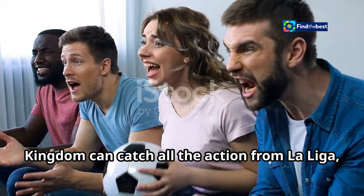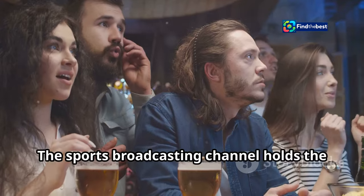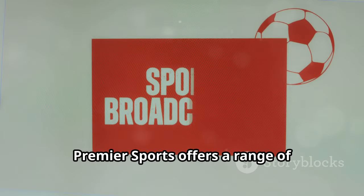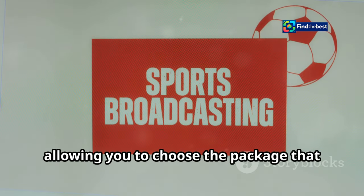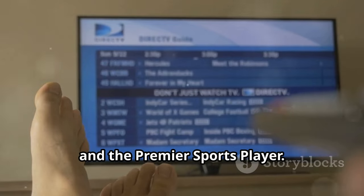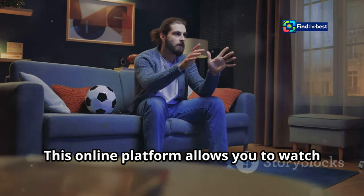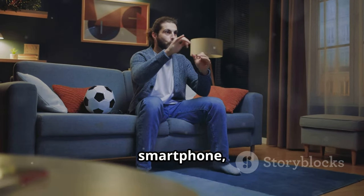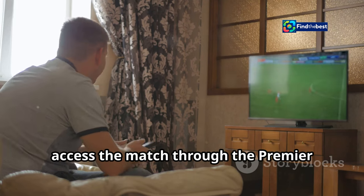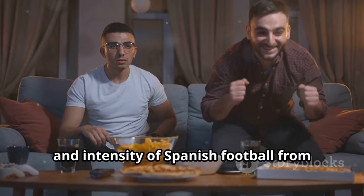Football enthusiasts in the United Kingdom can catch all the action from La Liga, including the highly anticipated Real Madrid vs. Osasuna match, on Premier Sports. The channel holds the rights to broadcast live La Liga matches in the UK. Premier Sports offers a range of subscription options, allowing you to choose the package that best suits your viewing preferences and budget. You can access the channel through various platforms including Sky, Virgin Media, and the Premier Sports Player. The Premier Sports Player allows you to watch live and on-demand content on your computer, smartphone, tablet, or other compatible devices. Simply tune in at the designated kickoff time and get ready to witness the passion, skill, and intensity of Spanish football from the comfort of your own home.